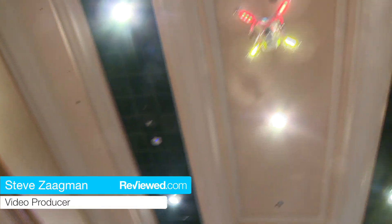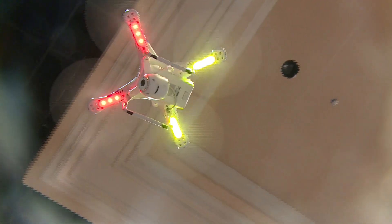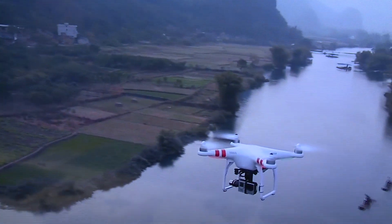One of the things you can find here at CES is drones for the average consumer. This particular one shoots video, and just imagine a future where everyone can have their own personal drone to take video. It's pretty wild.